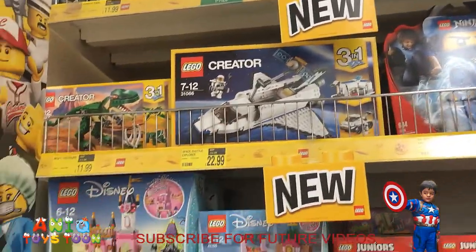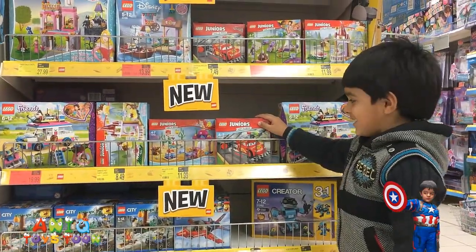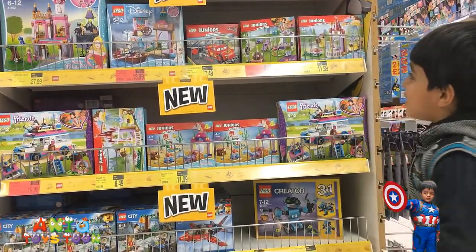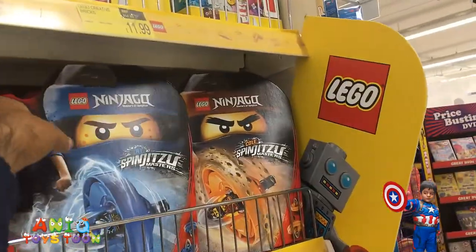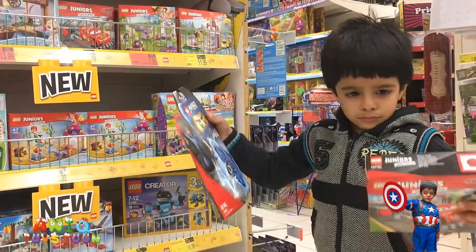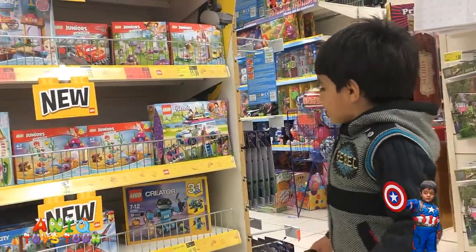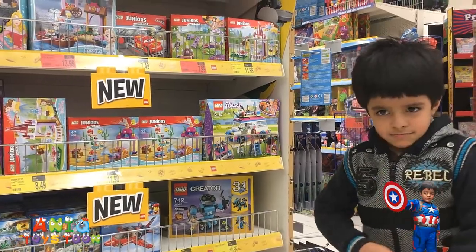We have LEGO City, LEGO Creator, LEGO Friends, LEGO Junior, LEGO Disney, LEGO Ninjago, LEGO Creator. Anik, which one do you like most? You like LEGO Junior? These are for ages four to seven. How about LEGO Ninjago? It's up there — this one. Don't you like these? I'll grab it for you. Which one do you want to get — LEGO Junior or LEGO Ninjago?